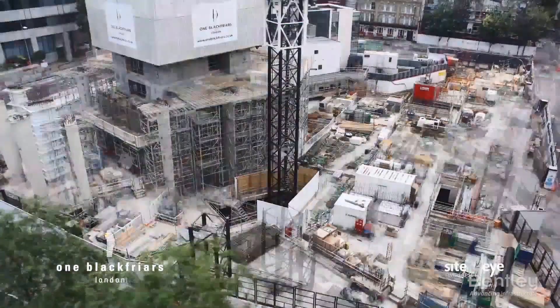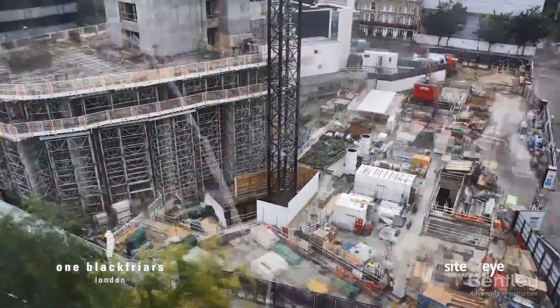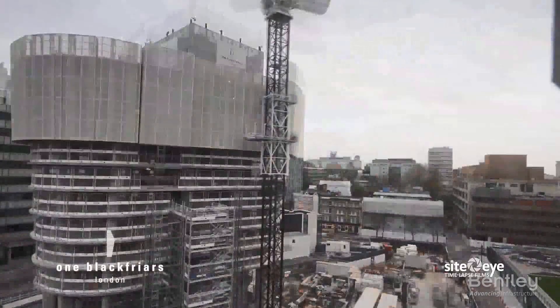As the construction reached the ground floor, the marketing suite was removed and the tower construction began.